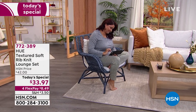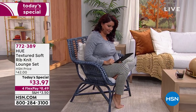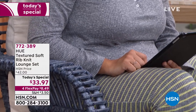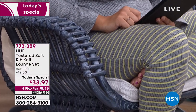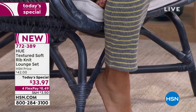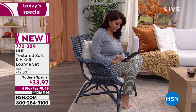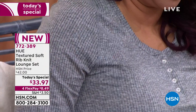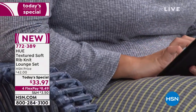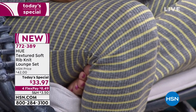8,600 sold since midnight. I'm so excited about the Hue textured soft rib knit lounge set. It's $33.97 today — so cute, so adorable, so cozy. You want to curl up in your favorite chair and get out your laptop, shop, or just say hello to friends. It's on 4Flex pay, so everything in this hour with fashion is on 4Flex pay. It's only $8.49 to get home the most adorable lounge set.